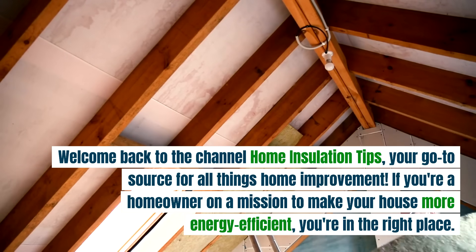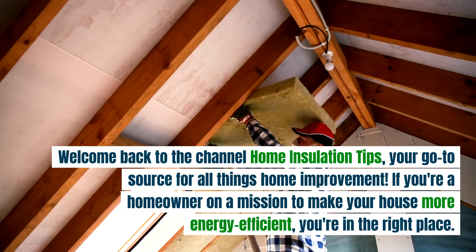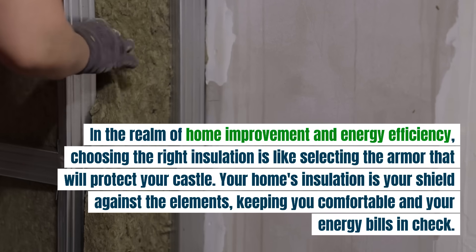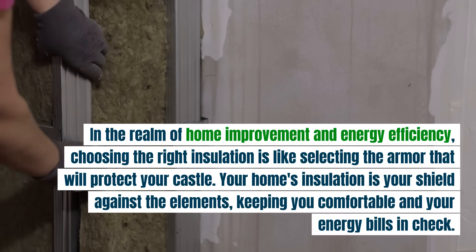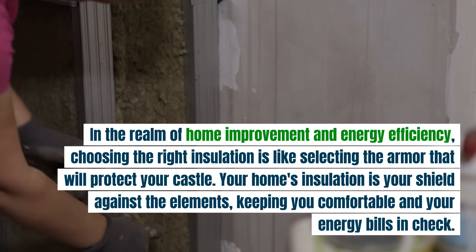Welcome back to the Channel Home Insulation Tips, your go-to source for all things home improvement. If you're a homeowner on a mission to make your house more energy efficient, you're in the right place. In the realm of home improvement and energy efficiency, choosing the right insulation is like selecting the armor that will protect your castle. Your home's insulation is your shield against the elements, keeping you comfortable and your energy bills in check.